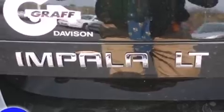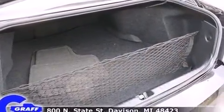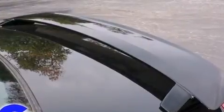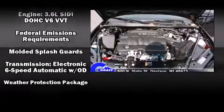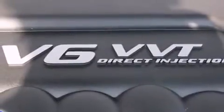Chevrolet ensures the safety and security of its passengers with equipment such as dual front impact airbags, front side impact airbags, traction control, ignition disabling, OnStar, and four-wheel disc brakes with ABS. This car was designed with safety in mind, allowing you to drive with even greater assurance.